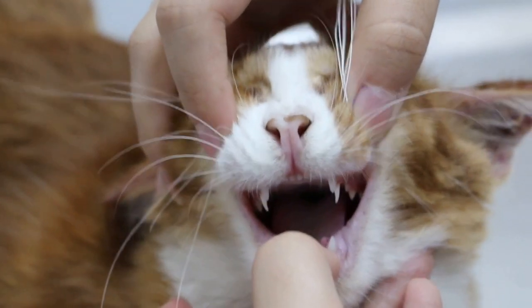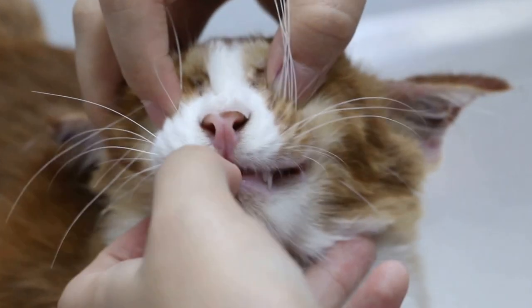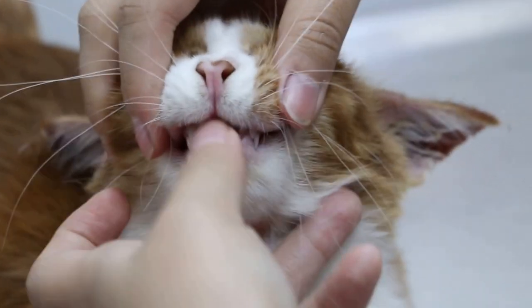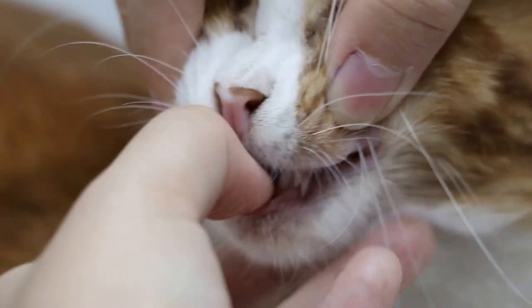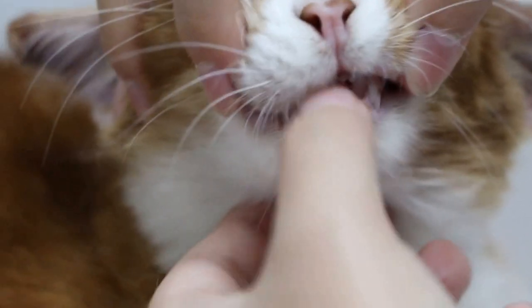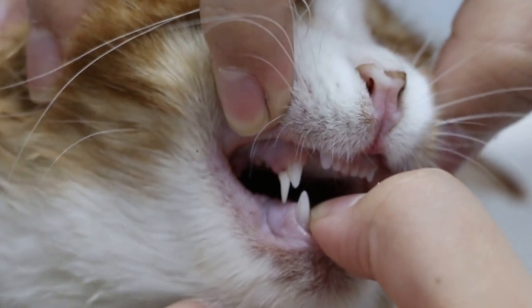To summarize: the dermoid and retained kitten upper canines — the bottom is not retained, just the top. Just turn to the side view here for the video. The cat is very patient. On the other side you can see very clearly. It is lucky we have such a cooperative cat.